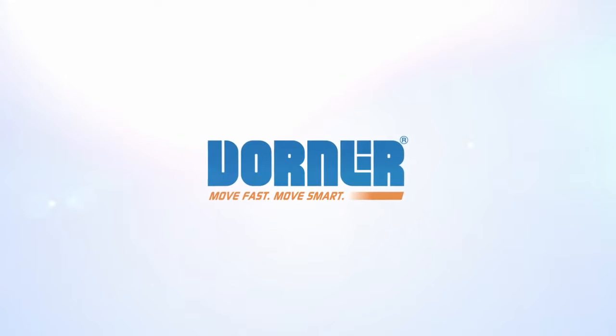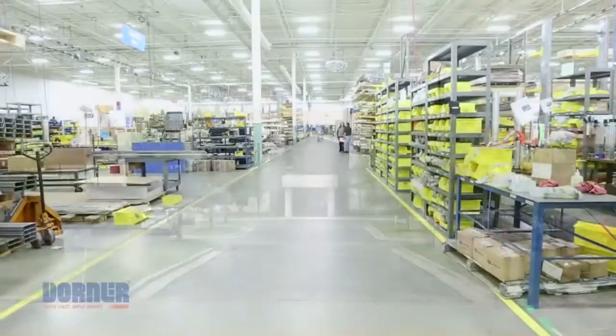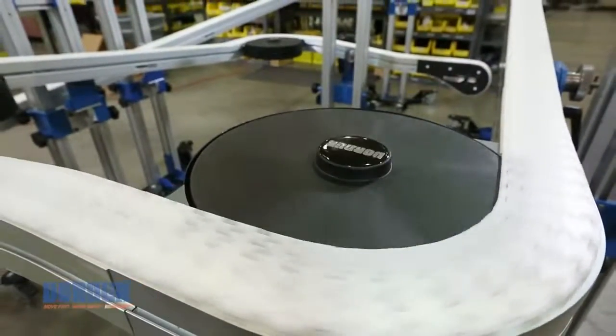Dorner Manufacturing, the leader in precision conveyors. Operating from a 190,000 square foot, state-of-the-art manufacturing facility in Heartland, Wisconsin, Dorner conveyors are designed to improve efficiency and productivity.